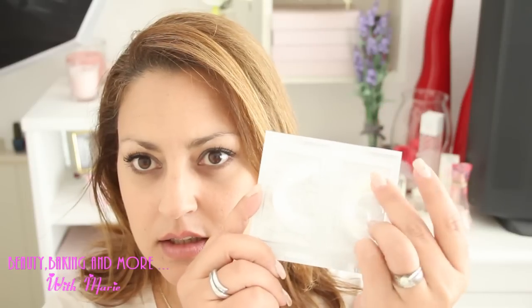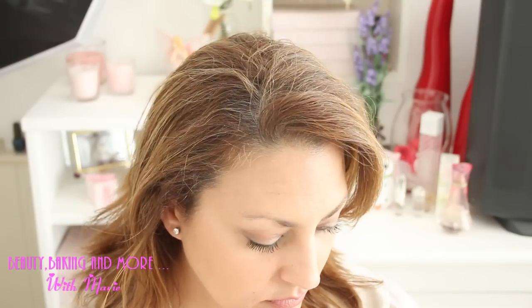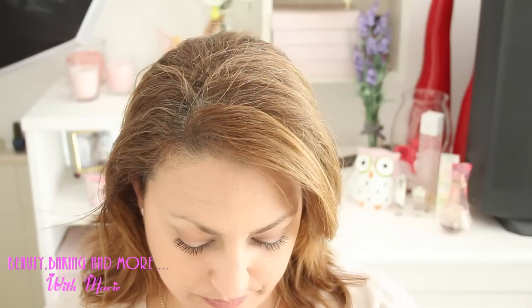They come as trays and the gel is inside — you have one for the bottom and one for the upper teeth. You have to keep them in for 20 minutes. It's probably better to brush your teeth before doing it; I did, just with nothing, so the gel gets everywhere.